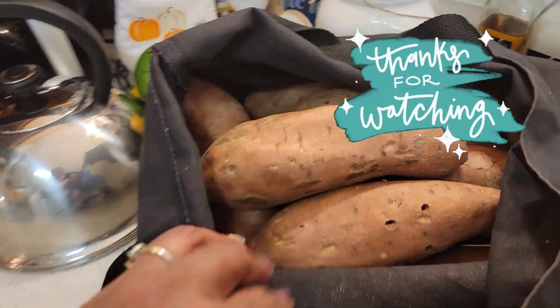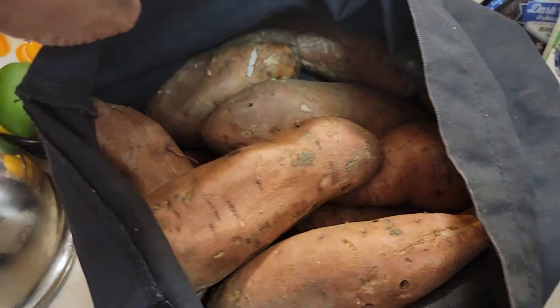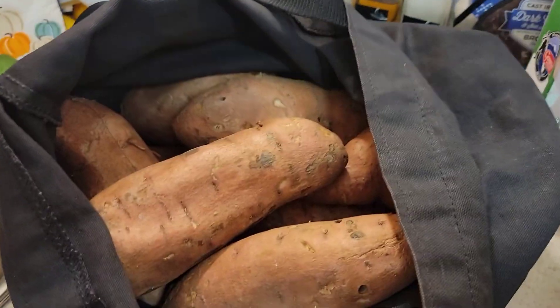The church called me and told me to come pick up the free sweet potatoes. So I will be making sweet potato pies, sweet potato casserole, and then I will be sharing some of these potatoes with my sisters. So that was a nice deal.